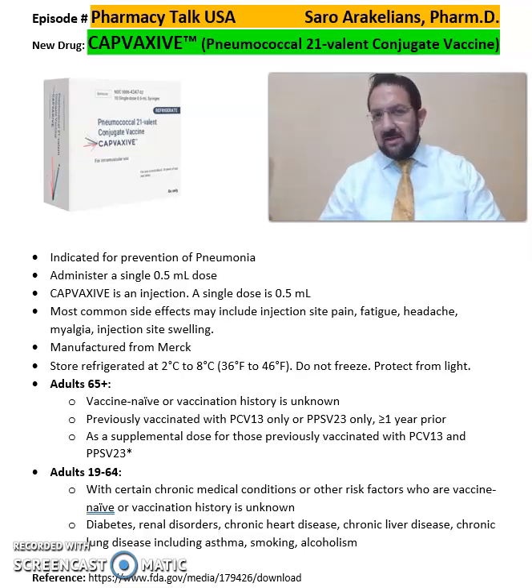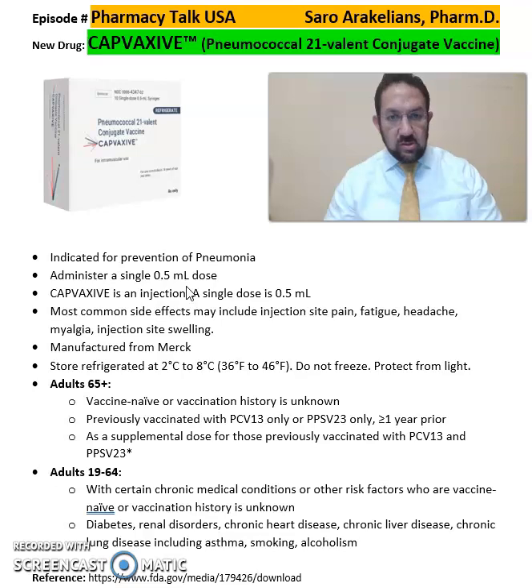Good afternoon, everyone. This is Saru Arakelians, your clinical pharmacist. So what is Capvaxive, or pneumococcal vaccine? This is a vaccine indicated for prevention of pneumonia. It's administered in 0.5 ml dosages.